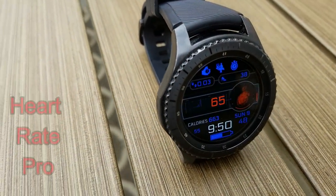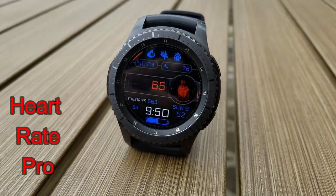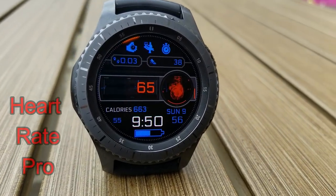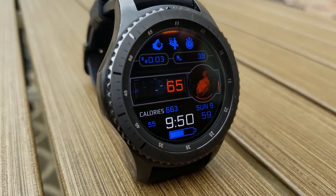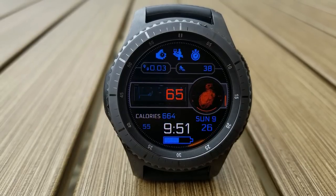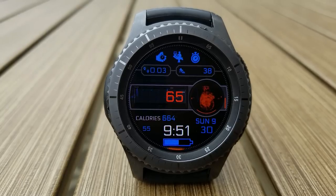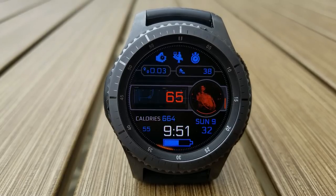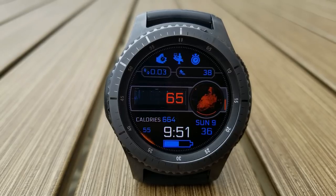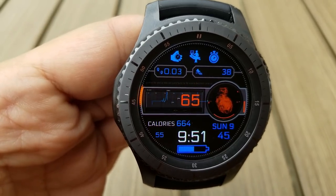The first few faces I'm going to show you are all from Friss, and this developer actually has a number of really nice animated and sport themed faces so definitely check out his collection. This first version features an animated beating heart on the right hand side and a heartbeat or pulse line on the left hand side, and this also shows your last recorded heart rate. Besides these animations you also have your calories burnt and battery status shown at the bottom, step count and distance moved at the top, and tap access to seven app shortcuts.